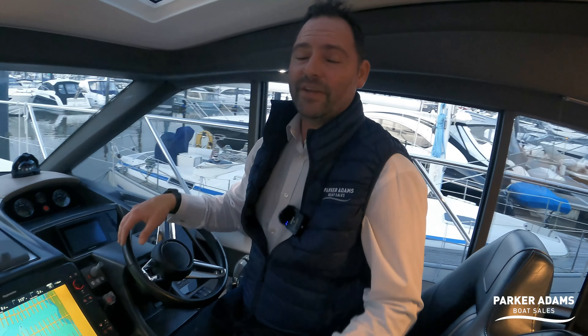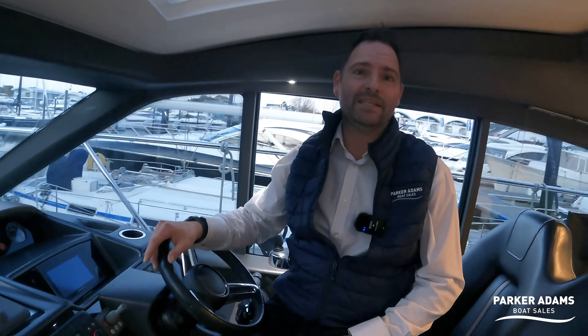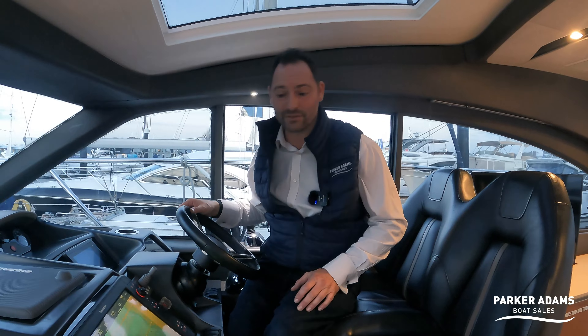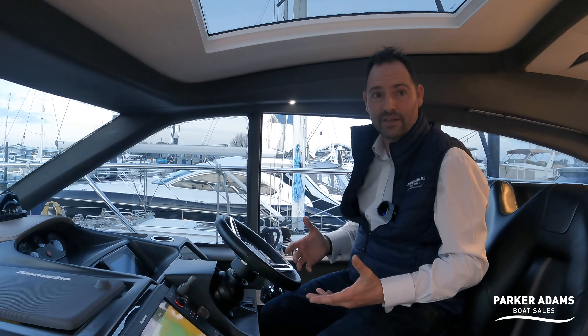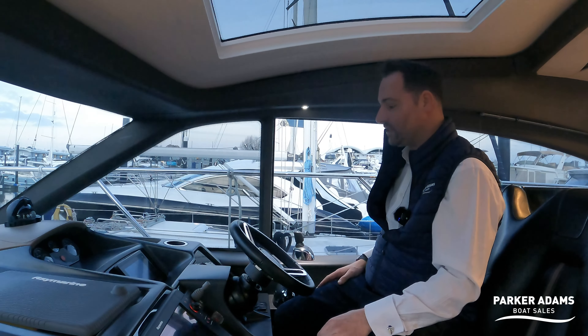The couple that own this boat brought it into a berth they'd never been into before — just the two of them — totally expertly done. The way these IPS drives work, it's such a joy to manoeuvre boats like this; it takes almost all the guesswork out. You push the joystick where you want the boat to go and it works. A 50-foot boat years ago you wouldn't have dreamt of handling with just a couple, but now it's very easy. There's also a bow thruster, which gives redundancy — if you ever had an issue with the IPS, you can moor totally traditionally using throttles and bow thrusters.